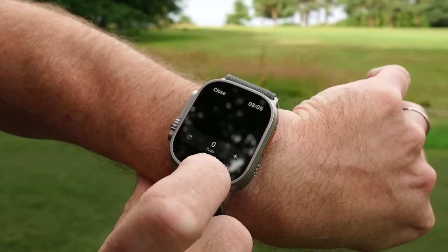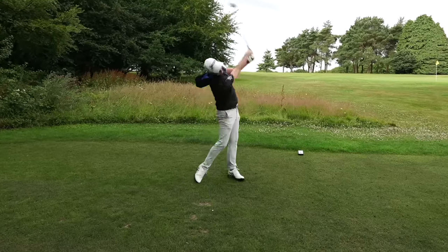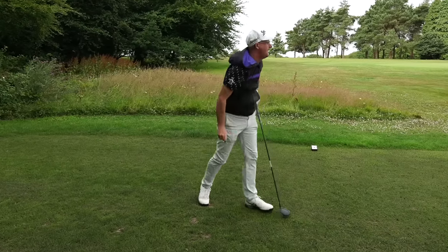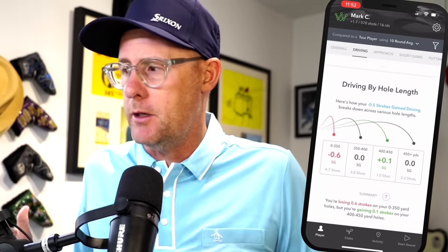Lots of you who watch my content are realizing that I am now using Arcos, and to be fair, I'm really enjoying it. So I'm going to give you a full review of Arcos, my experiences with it. I've used it now for over five months and I'm loving it.